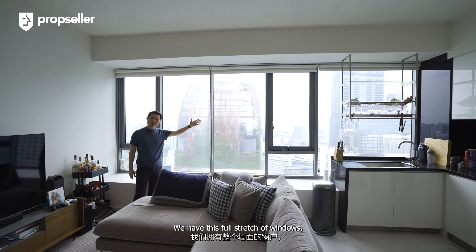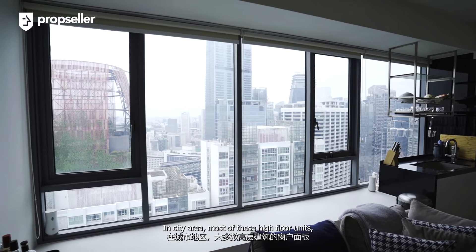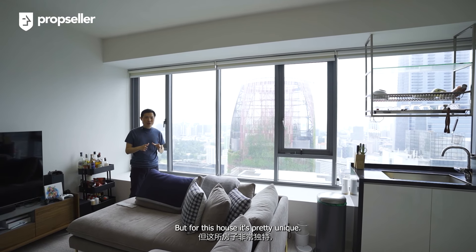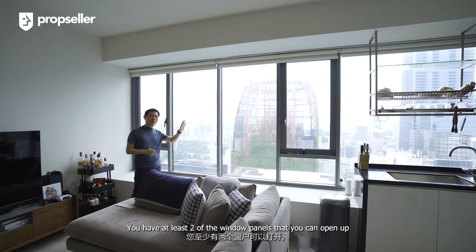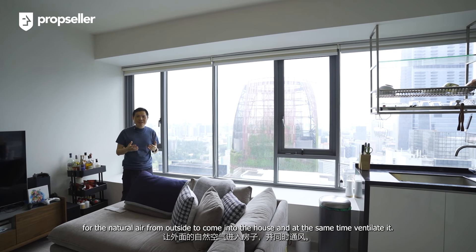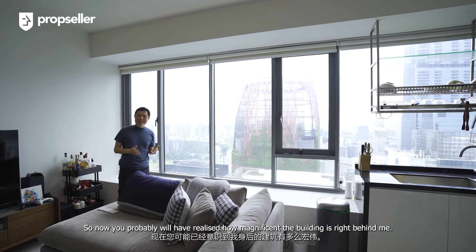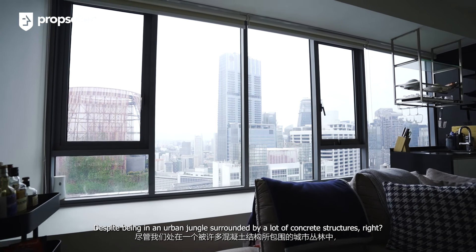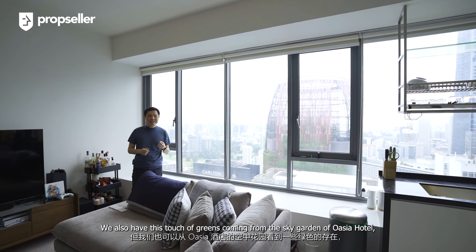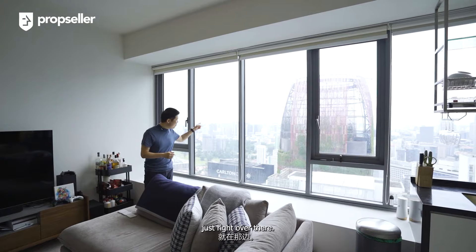We have this full stretch of windows, three-quarter height, that brings in a lot of natural light for the unit. In the city area, most high-floor units' window panels would have been fixed. But for this house, it's pretty unique — you have at least two of the window panels that you can open up for natural air from outside to come into the house and ventilate. You probably would have realized how magnificent the view is. Despite being in an urban jungle surrounded by a lot of concrete structures, we also have this touch of greens coming from the sky garden of Oasia Hotel, which is right over there.